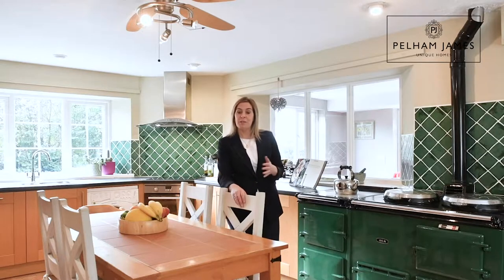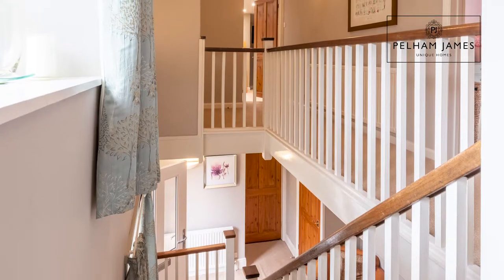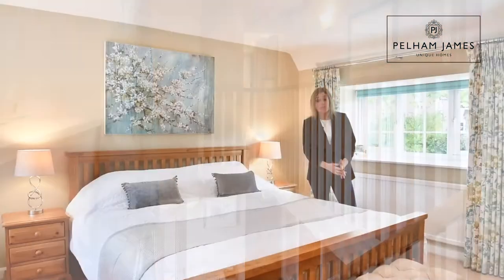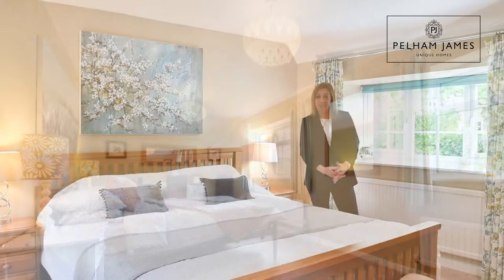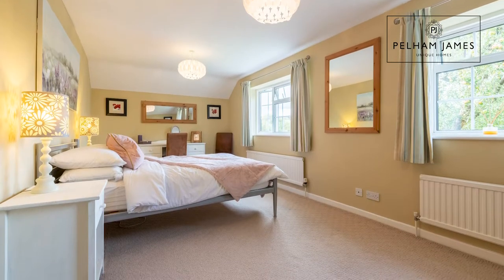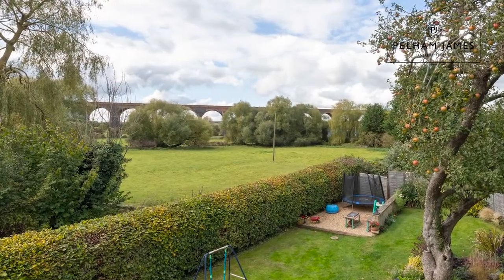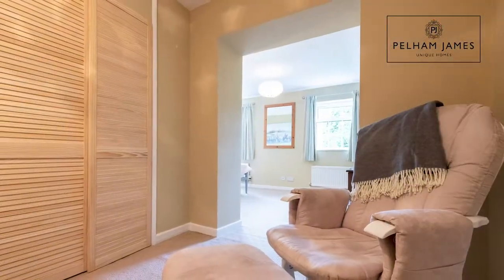Now let's go to the first floor and look at the pretty bedrooms and bathrooms. Courtyard House has four large double bedrooms, and at the top of the stairs turning right, the first double bedroom has spectacular views across the garden, pasture land and the Haringworth Viaduct. This room also features a large dressing area.